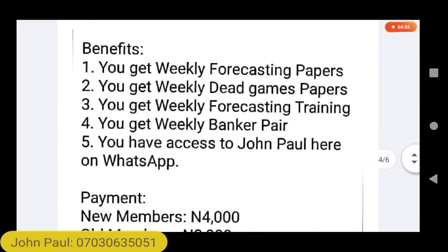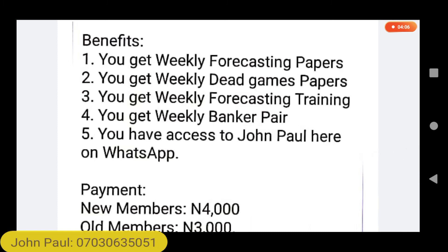The next thing I would like to inform you about is the Papers Group. The Papers Group is ongoing on WhatsApp on a monthly basis. Subscription is 4,000 naira; old members pay 3,000 naira. But if you stay away from the Papers Group for more than two months, when you come back you'll be treated like a new subscriber. In the Papers Group you have access to lots of forecasting papers, dead games, and training videos that guide you on how to use the papers each week.